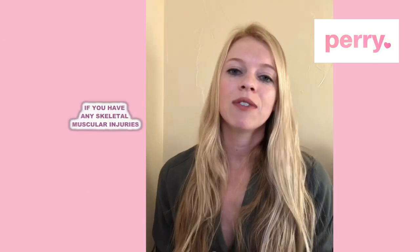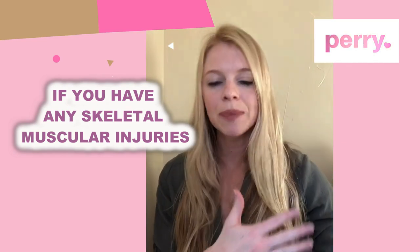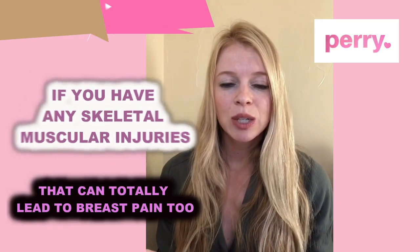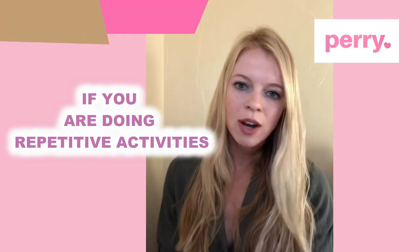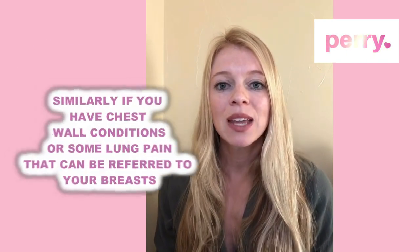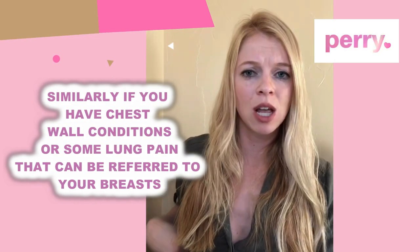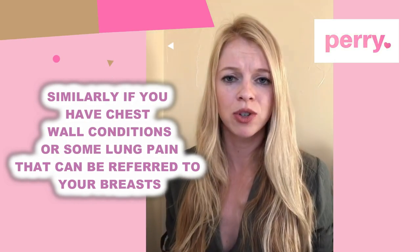Similarly, if you have any skeletal muscular injuries associated with this general region, that can lead to breast pain too. Repetitive motions such as shoveling snow or rowing a boat can cause breast pain, so just be cognizant of that. If you have any chest wall conditions or even some lung pain, sometimes that can be referred to your breasts.